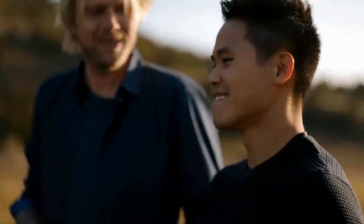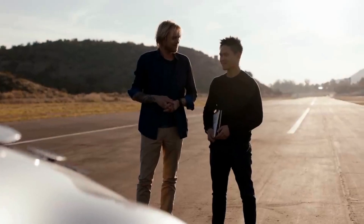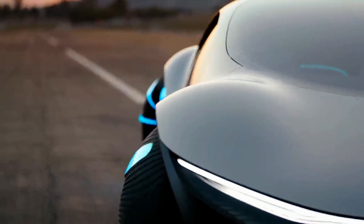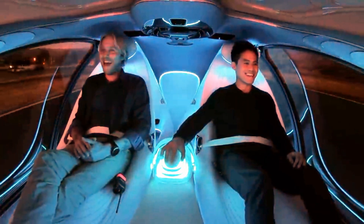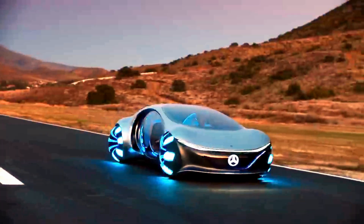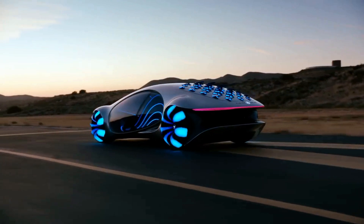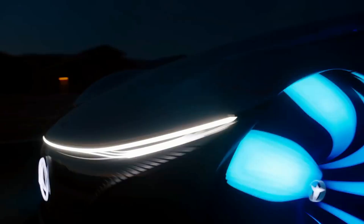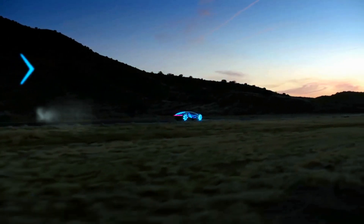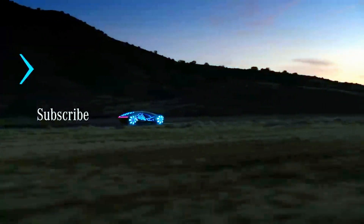What do you think it drives like? I think it would drive like something you've never experienced before. So crazy! Dude, that was amazing. It really works. You drove your own car. That was nice.